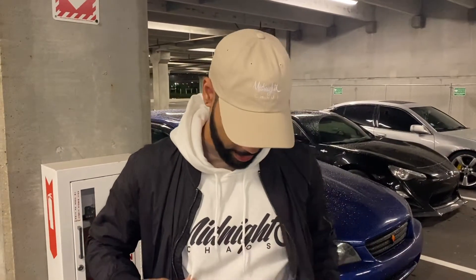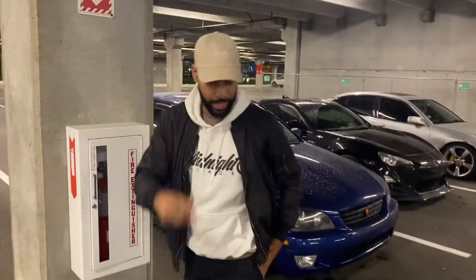If you're new to the channel, go ahead and give us a like and subscribe. Hit up MidnightChaosLLC.com for the merch — we got new merch on deck. Got the sweatpants, got the hat. Definitely make sure to support the channel and we'll be right back.